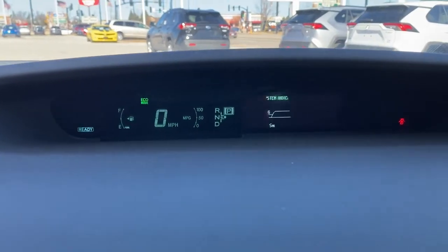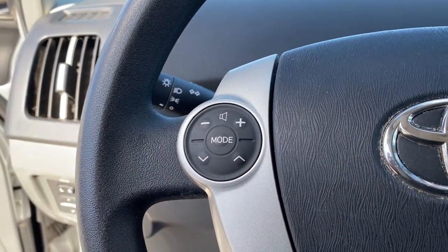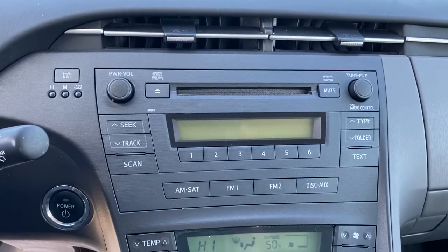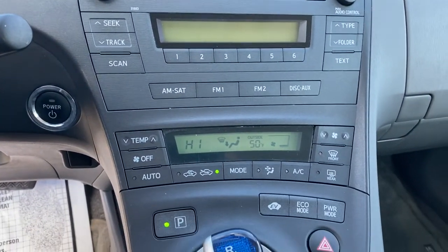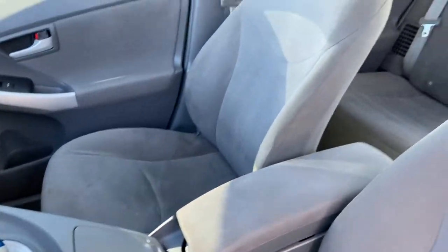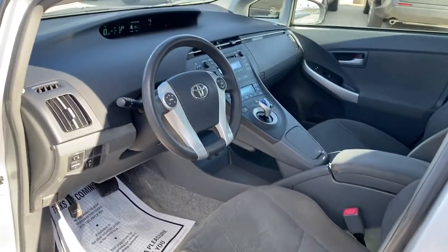The following are some of this vehicle's highlighted options: steering wheel audio controls, aluminum wheels, stability control, rear spoiler, intermittent wipers, pass-through rear seat, variable speed intermittent wipers, passenger vanity mirror, temporary spare tire, and adjustable steering wheel.